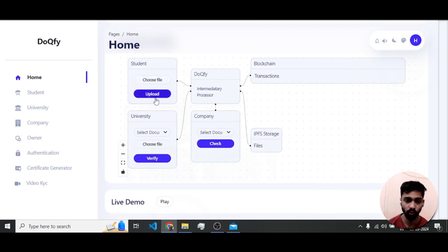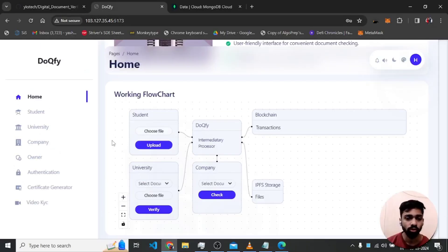The student can upload a file, which goes to the university, company, IPFS storage, and blockchain. Blockchain stores all the document hashes and their data, while IPFS stores files in a decentralized way. Now we'll see the functions of the website.